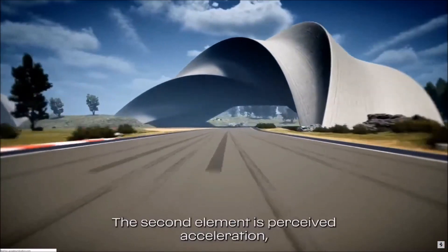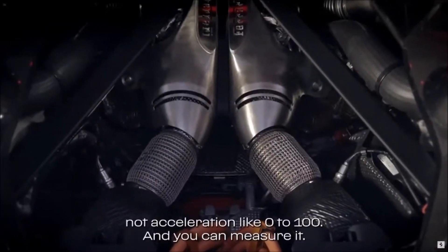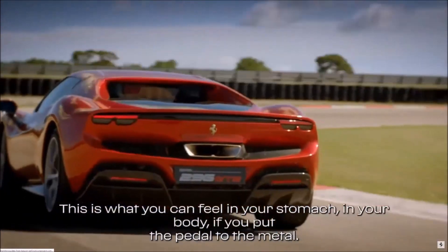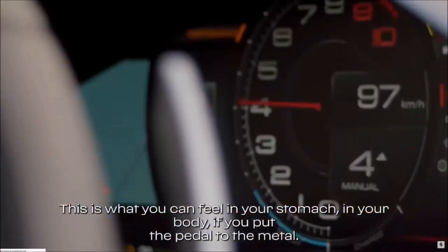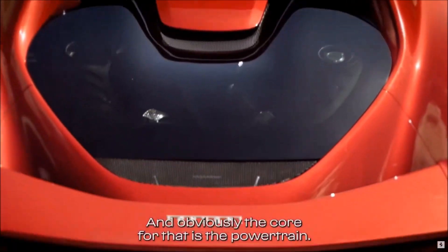The second element is perceived acceleration — not acceleration like 0 to 100 that you can measure, but what you can feel in your stomach, in your body, when you put the pedal to the metal. And obviously, the core for that is the powertrain.